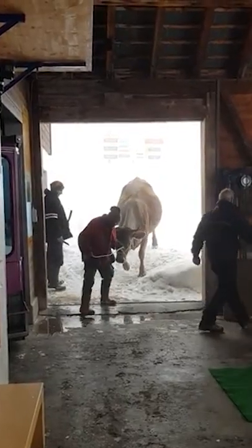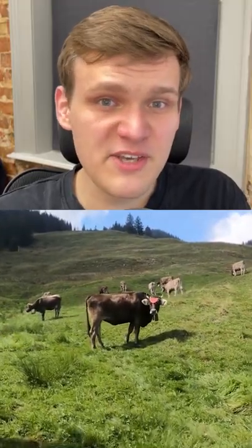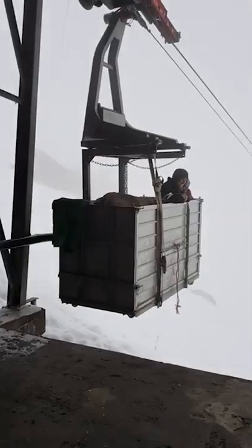This is a cow cable car. It's used to transport cows in the Swiss Alps. During the summer, the cows spend their time at the top of the mountains, where there are plenty of green pastures for them to graze on. But in the winter as it gets cold, they have to be moved down to the low valleys, away from snow and ice.